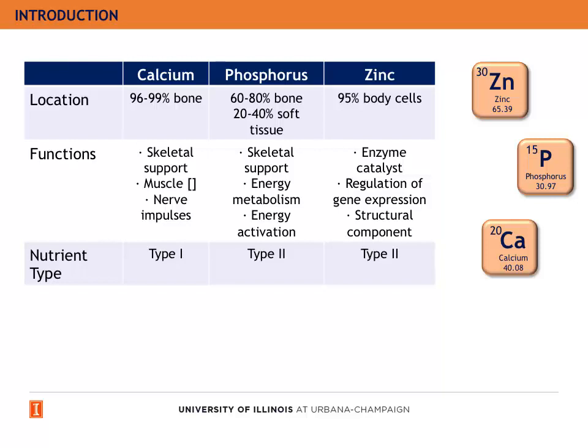Zinc is mainly located in the body cells, and its three main functions are to act as enzyme catalysts, regulate gene expression, and act as a structural component. Zinc is a type 2 nutrient.